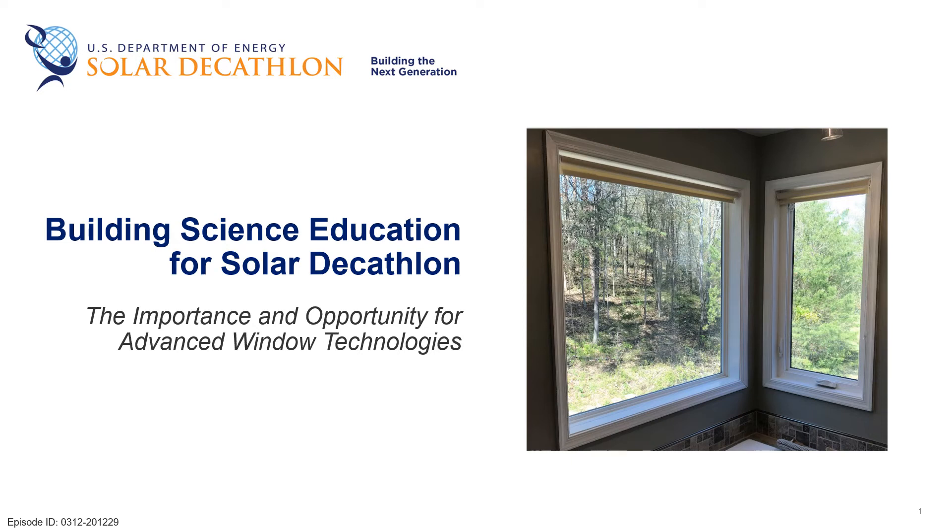Welcome to the Solar Decathlon Building Science Education Series. I'm Paul Tersolini, and in this episode, we are going to hear from Mark LaFrance, who is with the U.S. Department of Energy Building Technology Office. He's going to talk about windows and advanced glazing systems. We hope you enjoy this special presentation.